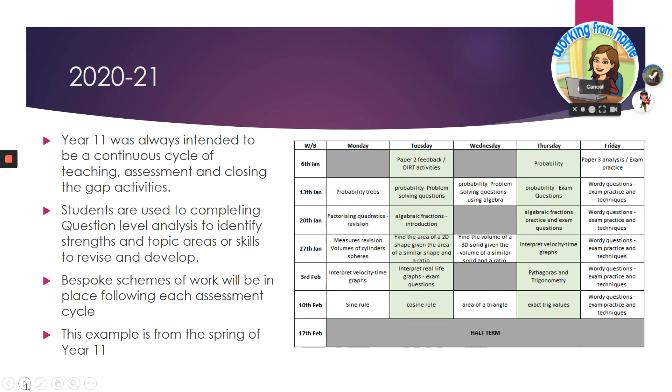Year 11 was always intended to be revision, catch-up, and exam preparation. Students are used to going through a question level analysis — each time they do an assessment, they see what they did right, what they did wrong, and what they need to work on. We then plan a half term of activities based around building those skills and closing those gaps.